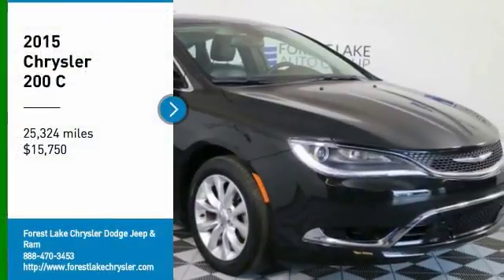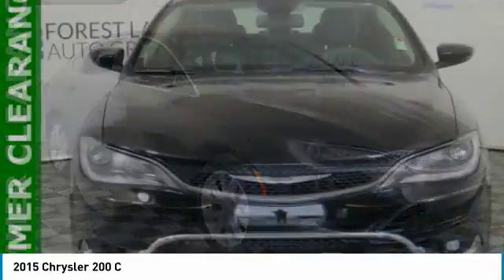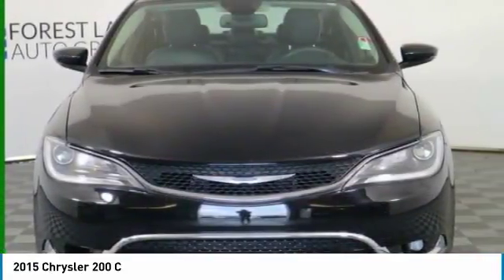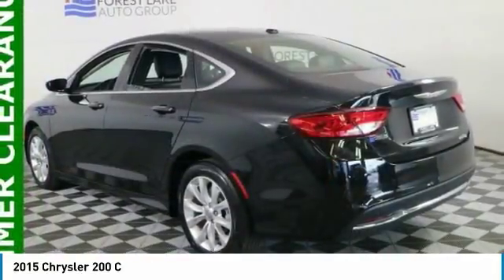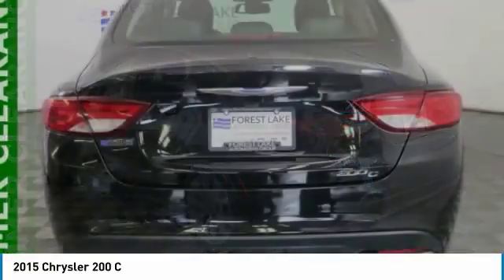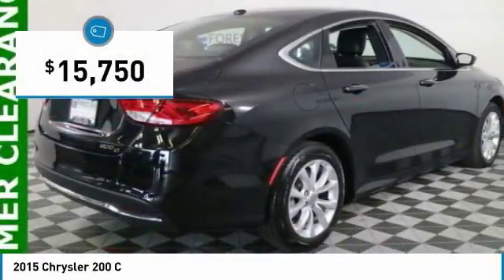Take a ride in the 2015 Chrysler 200. This mid-sized sedan from Chrysler is loaded with modern comforts. Thicker seats, LED lighting, and noise dampeners are just a few. This 200 model takes an aggressive step into a competitive market and is priced below $20,000.